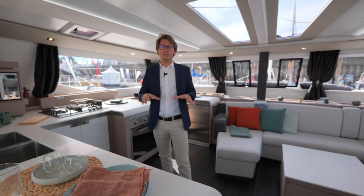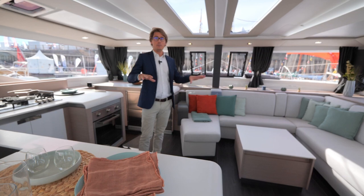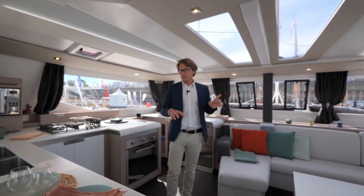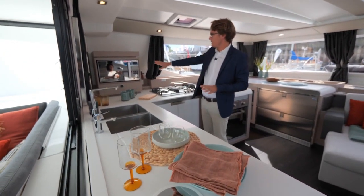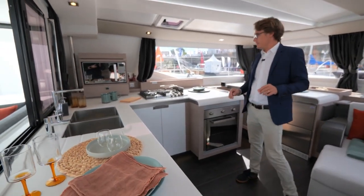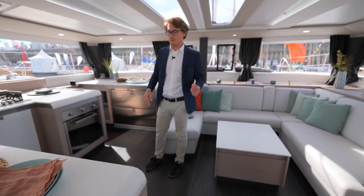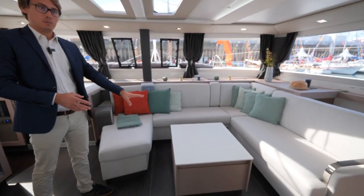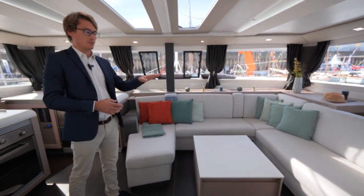Now we are in the interior of the boat. Let's discover the galley and the saloon, which is very bright as you can see, thanks to all the windows and the skylight window. Here is a quick focus on the galley: there is the microwave, the oven, the stove, the fridge and an additional fridge or freezer just over there. On that side is the saloon with a cocktail table which is standard, and then there is an optional table which is convertible into a bed.